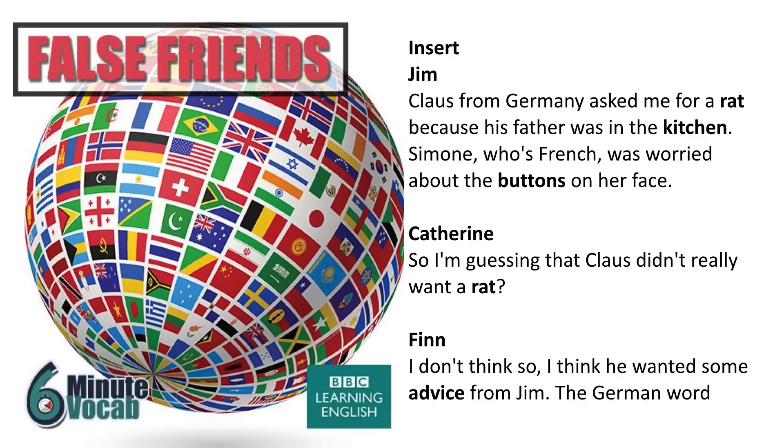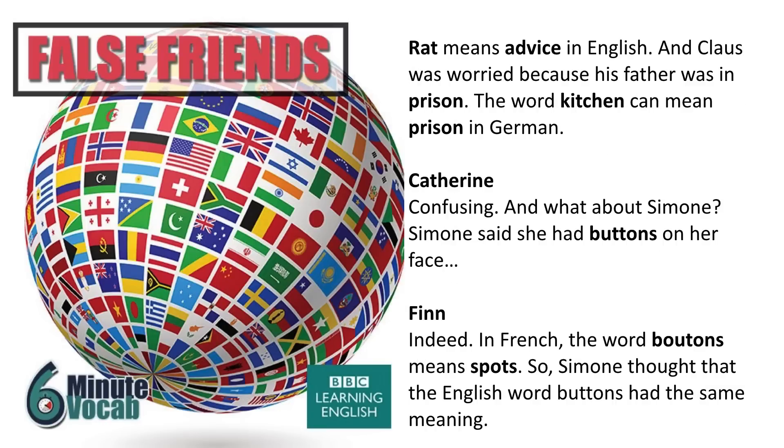Klaus from Germany asked me for a rat because his father was busy in the kitchen. I'm guessing that Klaus didn't really want a rat — I think he wanted some advice from Jim. The German word Rat means advice in English. And Klaus was worried because his father was in prison — the word Küche can mean prison in German. Confusing!